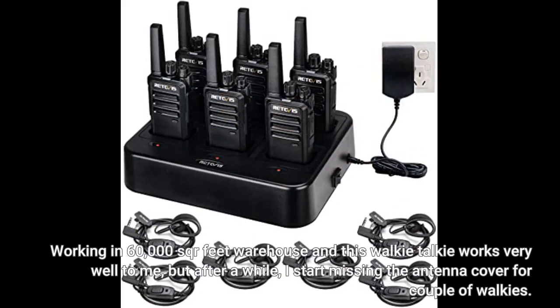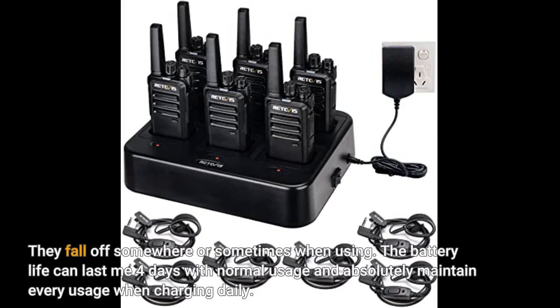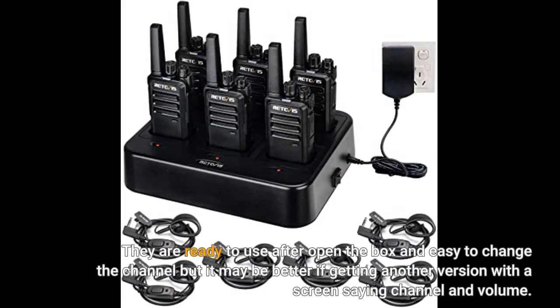Working in a 60,000 square foot warehouse and this walkie-talkie works very well for me. After a while I start missing the antenna cover for a couple of the walkies — they fall off somewhere when using. Battery life can last four days with normal usage and maintains well when charging daily. They are ready to use right out of the box and easy to change the channel, but it may be better to get another version with a screen showing channel and volume.